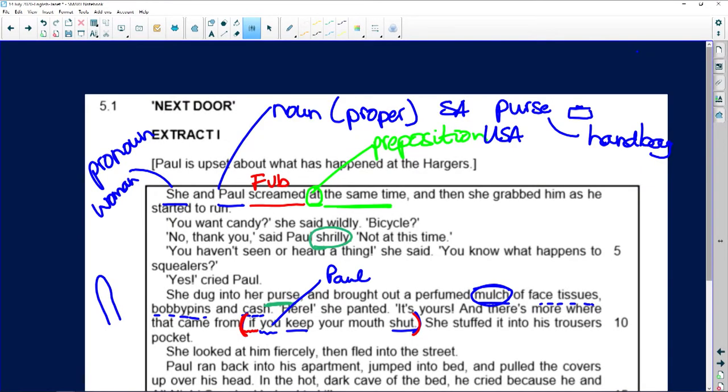So what she's basically doing is giving him the face tissues, the bobby pins, and the cash. What's meant to be important to this boy is the cash, but she can't separate the cash from the tissues and the bobby pins, so she just gives him the whole mess. She's basically paying him off — to do what? To keep his mouth shut. So we come back to a word I didn't look at: what is a squealer?